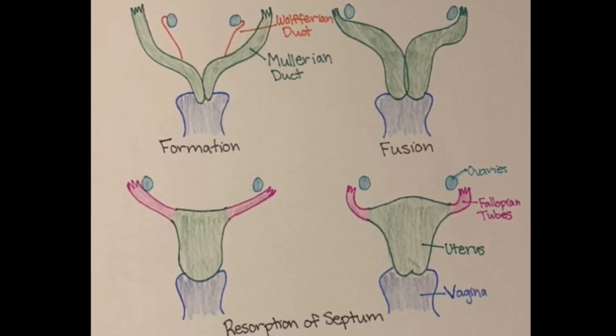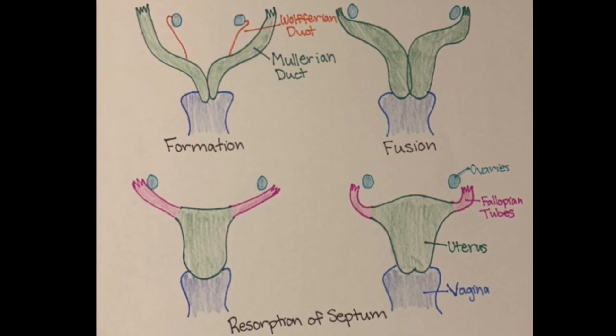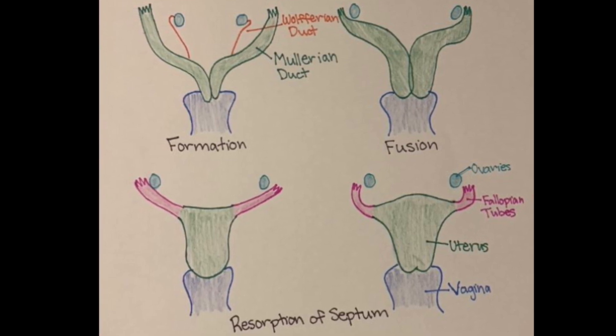This happens due to a Müllerian duct anomaly. The Müllerian ducts are fetal organs that form the female reproductive organs. They first meet and fuse at eight weeks of development and are typically fully connected at 12 weeks. An anomaly occurs when this process is interrupted at any of these stages, whether the ducts don't join at all or the walls between them do not reabsorb.